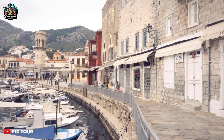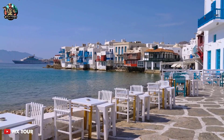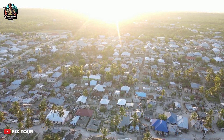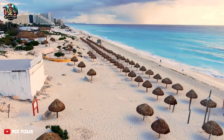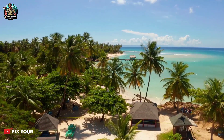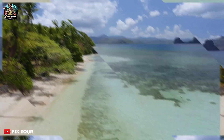Located in the Saronic Gulf, Hydra Island is known for its car-free town, stunning architecture, and unspoiled natural beauty. The island's architecture is characterized by its beautiful stone houses and mansions, some of which date back to the 18th century. Hydra is also known for its beautiful beaches, such as Villachos Beach and Mandraki Beach, both of which offer crystal-clear waters and stunning views.